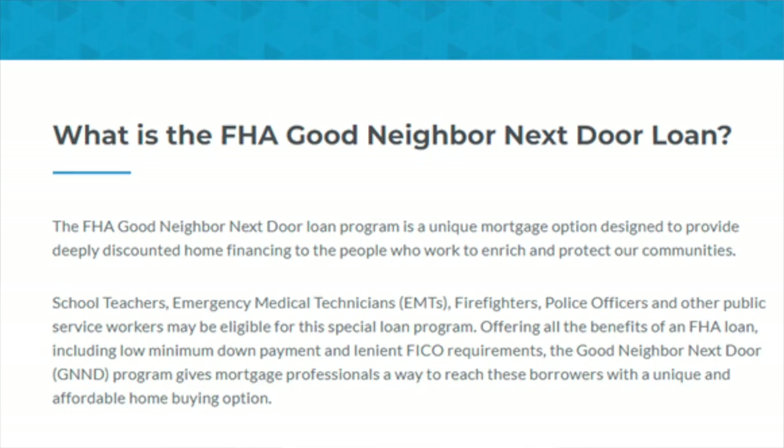So I've told you how to get a house for just $100 down, but how are you going to get 50% off the sales price? It's the FHA Good Neighbor Next Door Loan Program. This is a unique mortgage option designated to provide deeply discounted home financing to the people who work to enrich and protect our communities — school teachers, emergency medical technicians, firefighters, police officers, and other public service workers may be eligible. Offering all the benefits of an FHA loan, including low minimum down payment and lenient FICO requirements, the Good Neighbor Next Door Program gives mortgage professionals a way to reach these borrowers with a unique and affordable home buying option.